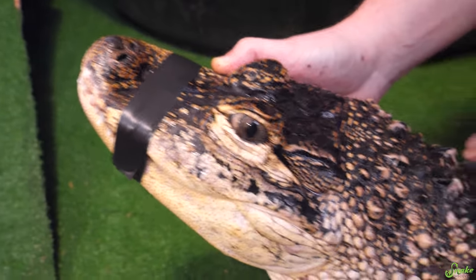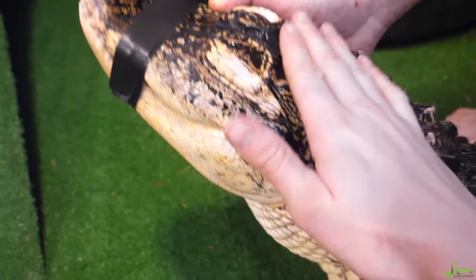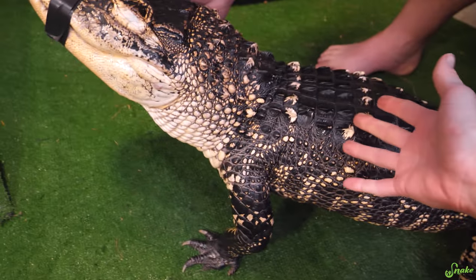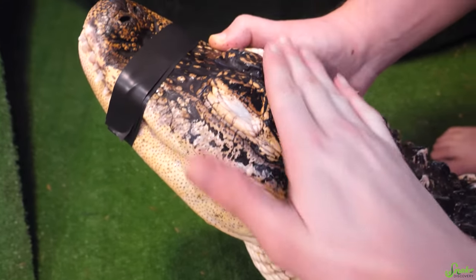Look, it's a beautiful bracelet around your nose. You're a good girl. Let's go to the vet. She's acting normal, but just in case we want to bring her in. Let's go.